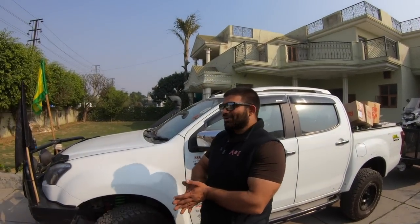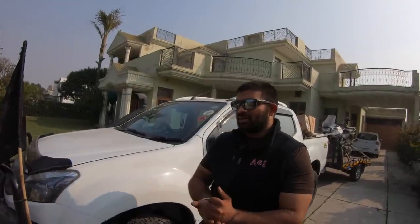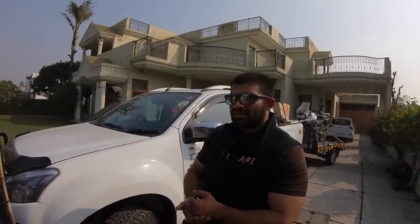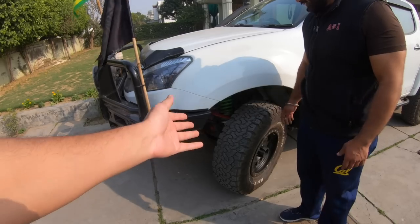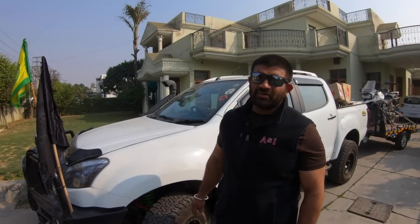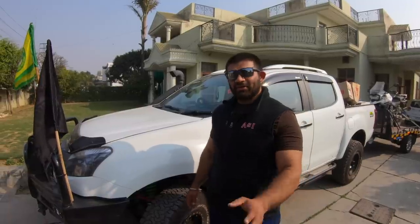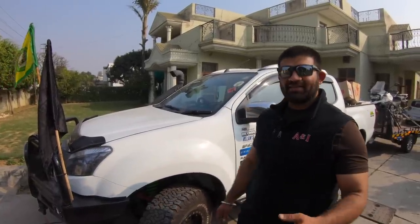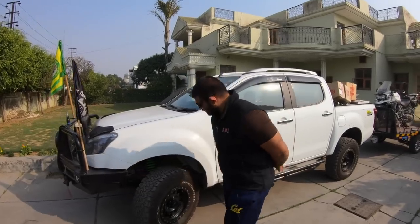The Method wheels normally go for around one lakh thirty thousand for a set of four; Jadeep picked them up for ninety thousand during a 30% sale. He rates them above brands like Lenso at a similar price point. The KO2 tires currently go for fourteen to fifteen thousand rupees each; Jadeep picked these from a friend at National Tires in Amritsar for around eleven and a half thousand each when prices were lower.